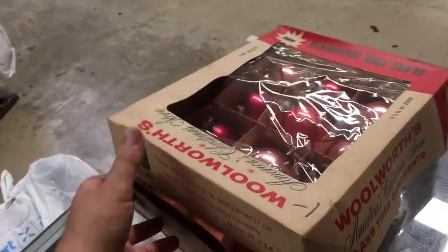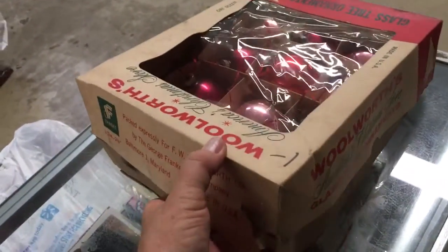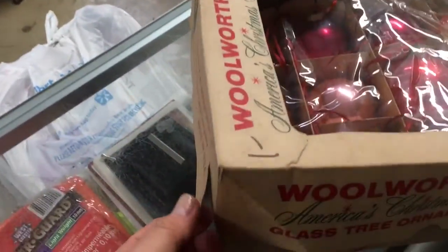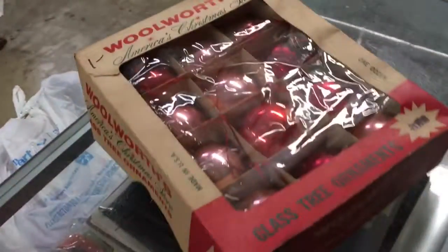Woolworths was known as what was called the five and dime. These are in the original boxes and they're only a dollar, which is a killer deal — just to have the boxes that say Woolworths makes them worth it. So they're really $0.25 per box. Somebody should just get them.